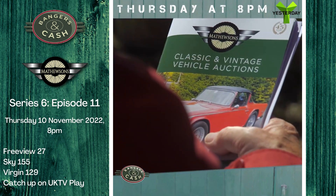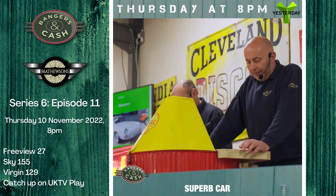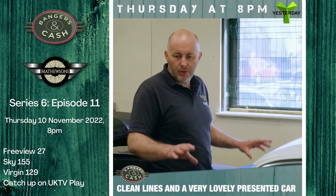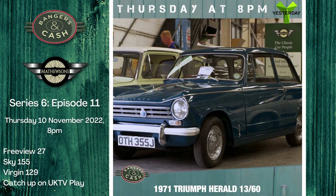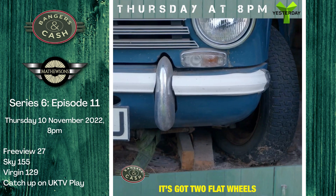On sale this week: the 1965 Renault Caravelle — superb car, absolutely stunning, clean lines and very lovely presented. Just a real picture. 1971 Triumph 1360, good little car, good little base, though it's got two flat wheels.